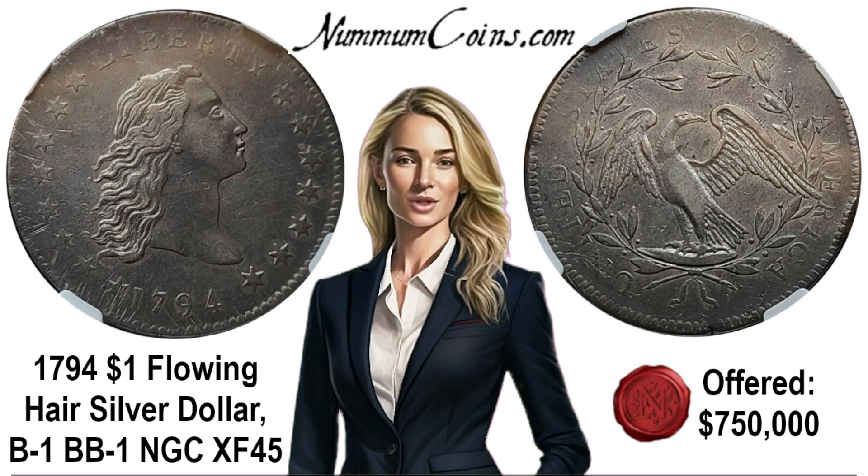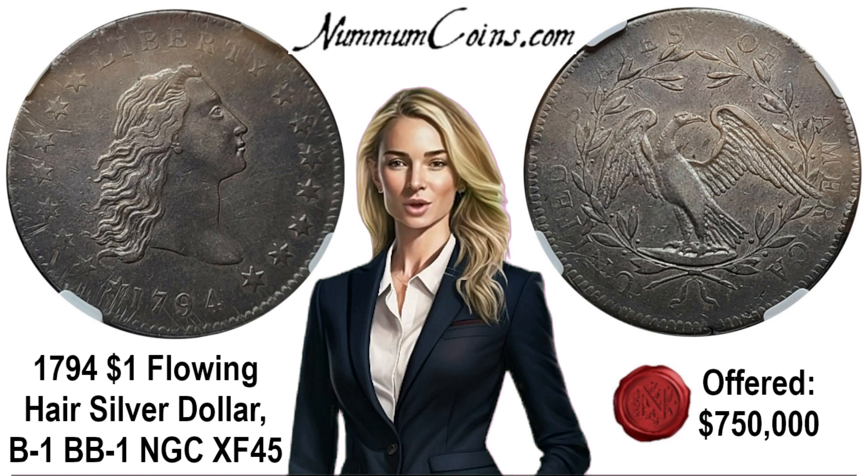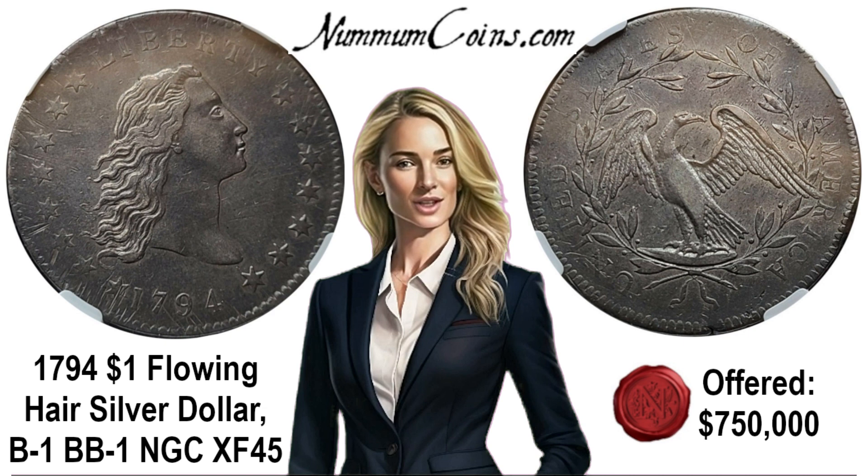The dies for the 1794 dollar are almost certainly the work of Robert Scott, a medalist and die-sinker. He had begun his career in England as a watchmaker, and had come to America, where he engaged in engraving plates for money and bills of exchange during the Revolutionary War, scales used in the office of financier Robert Morris, and plates illustrating architectural items for Dobson's Encyclopedia, among numerous other commissions.